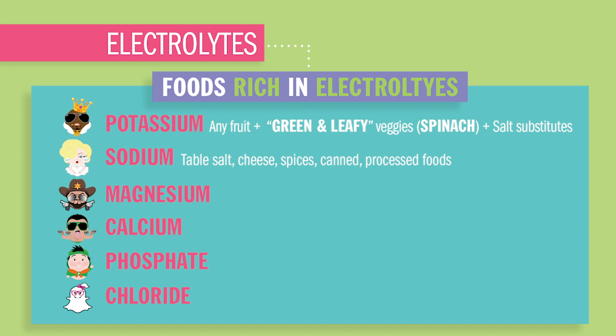Basically anything in a can or package. For magnesium, you'll have spinach, almonds, yogurt, and again green leafy veggies. For calcium, you'll have milk and cheese, almonds and oranges, as well as green leafy veggies.